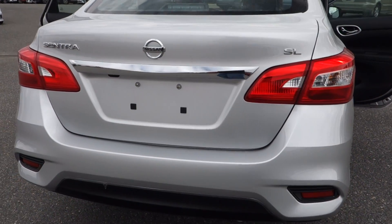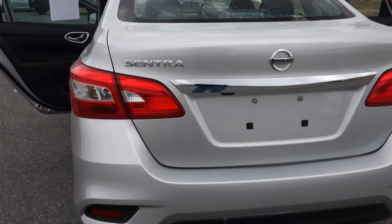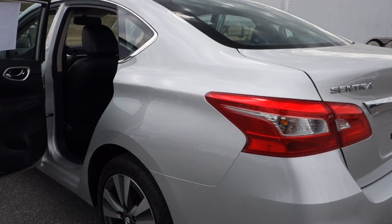The vehicle also has a nice-sized trunk, automatic transmission, front-wheel drive, traction control, and anti-lock brakes, so it's nice and safe.